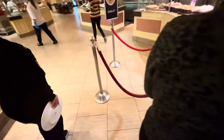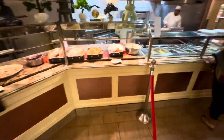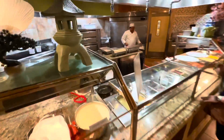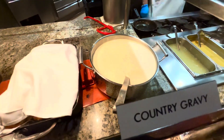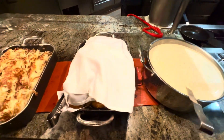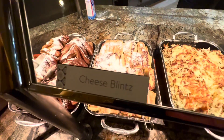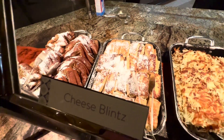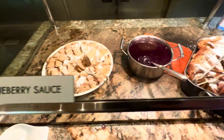This is the omelette station where they make them for you. I think I'll spend some time here — biscuits, gravy, hash browns. This is called cheese blintzes; if you've never had that, it's really good. French toast. Your sauces — blueberry sauce, apple crêpes.